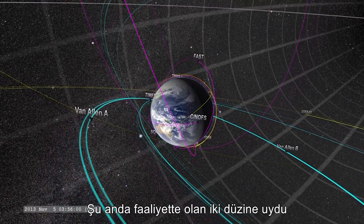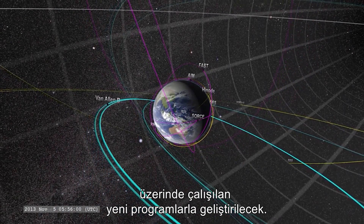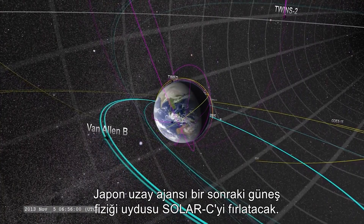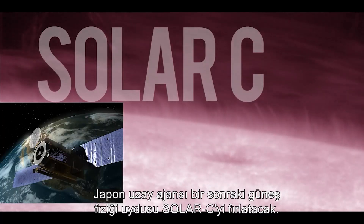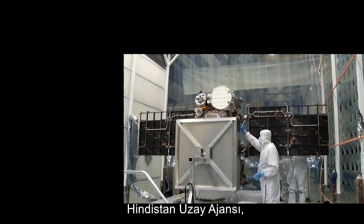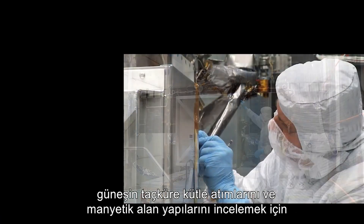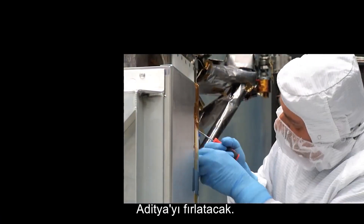The current two dozen or so operating satellites will be enhanced with new missions under development. The Japanese Space Agency will be launching their next solar physics satellite, Solar-C. The Indian Space Agency will be launching Aditya to study the sun's coronal mass ejections and magnetic field structures.